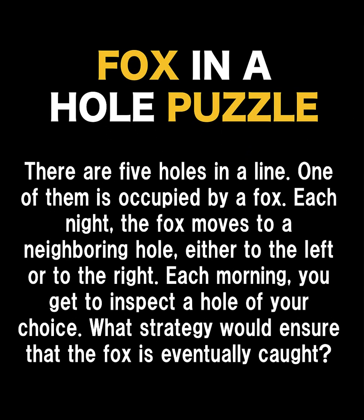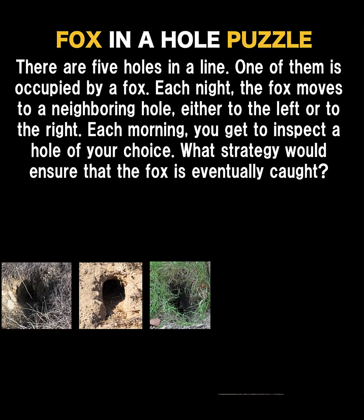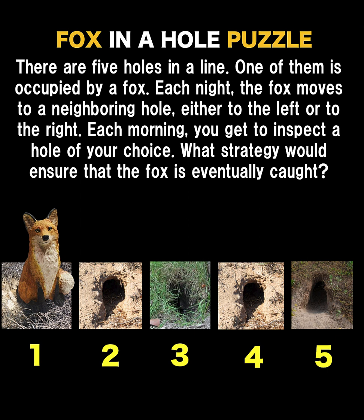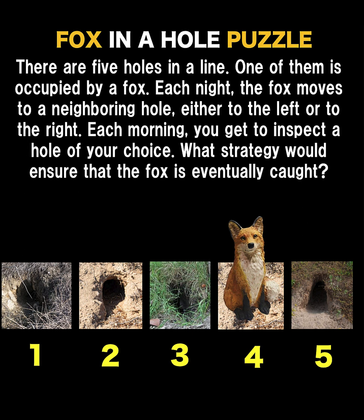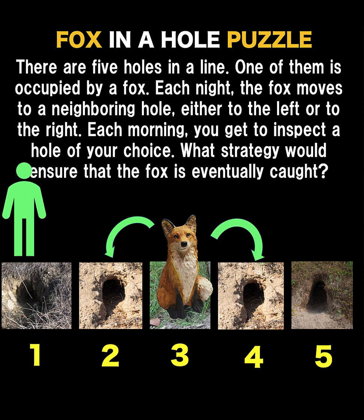Hi everyone, here's our math puzzle for today. This is about the fox in a hole puzzle. Let's say there are five holes in a line. One of them is occupied by a fox. We do not know if it is hole number one, number two, number three, number four, or number five. But each night, the fox moves to a neighboring hole, either to the left or to the right. And then each morning, you get to inspect a hole of your choice. What strategy would ensure that the fox is eventually caught?